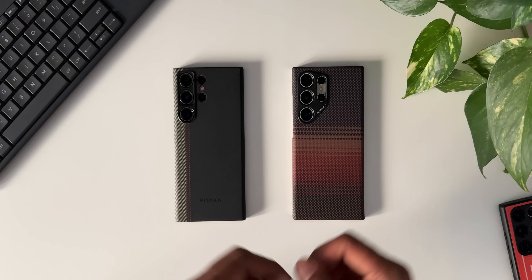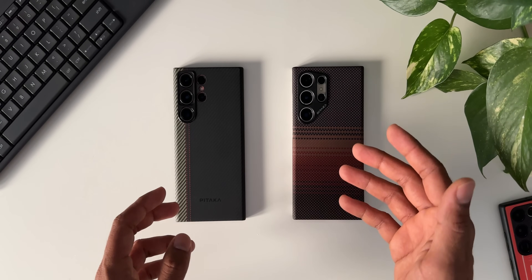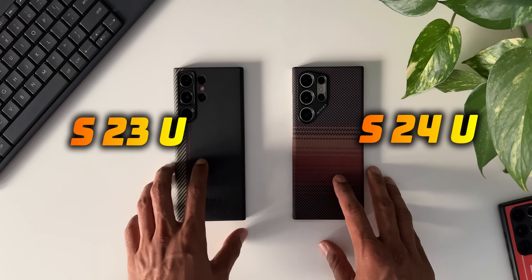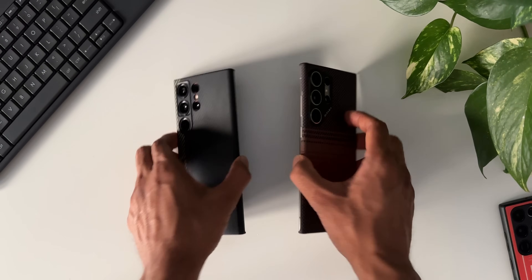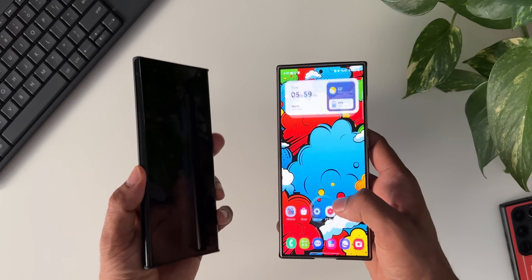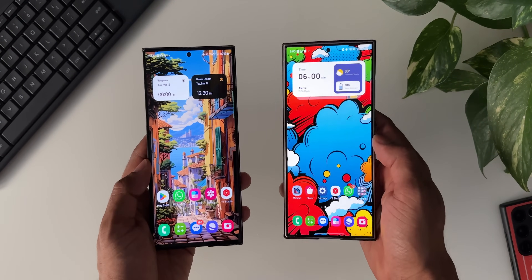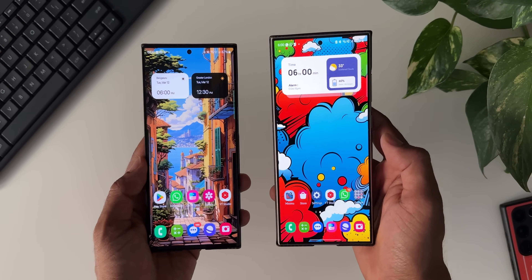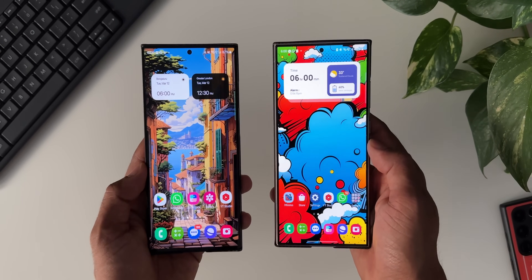What's up guys, welcome to Apex, thanks for tuning in. Samsung has started rolling out a brand new update for the Galaxy S24 series as well as the Galaxy S23 series. I've got the Samsung Galaxy S24 Ultra here and on the left-hand side I've got the Galaxy S23 Ultra — both of them have received the brand new update, and I'm sure even the regular Galaxy S23 and S24 plus versions would have also received this update.